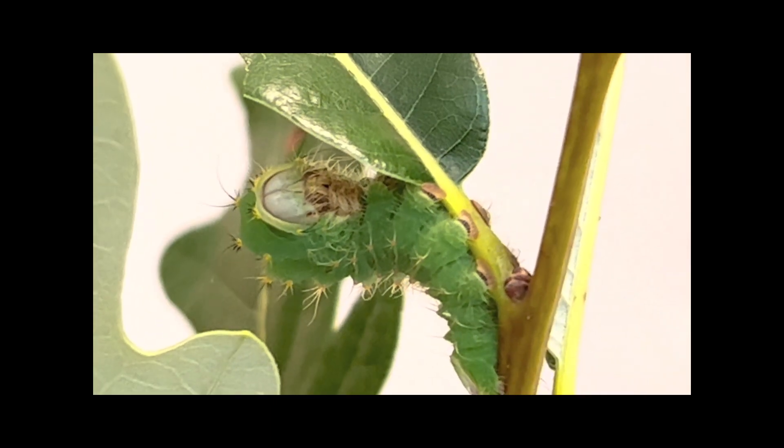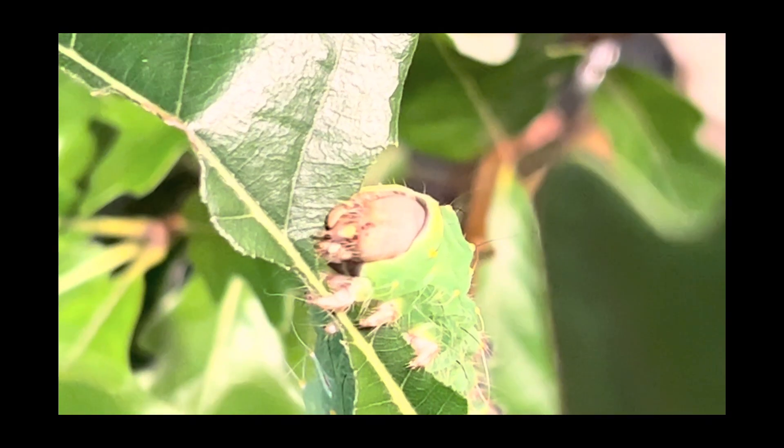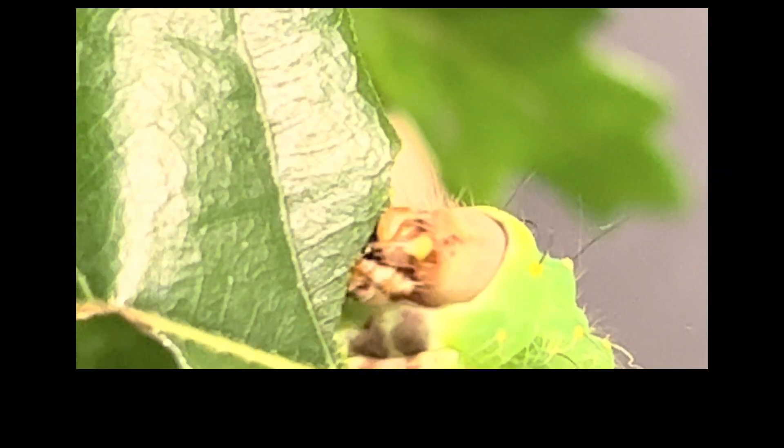They grow and grow, and as they become larger, consume huge quantities of leaves. Here you can see him happily munching away on some oak, with a face perhaps only a mother could love.